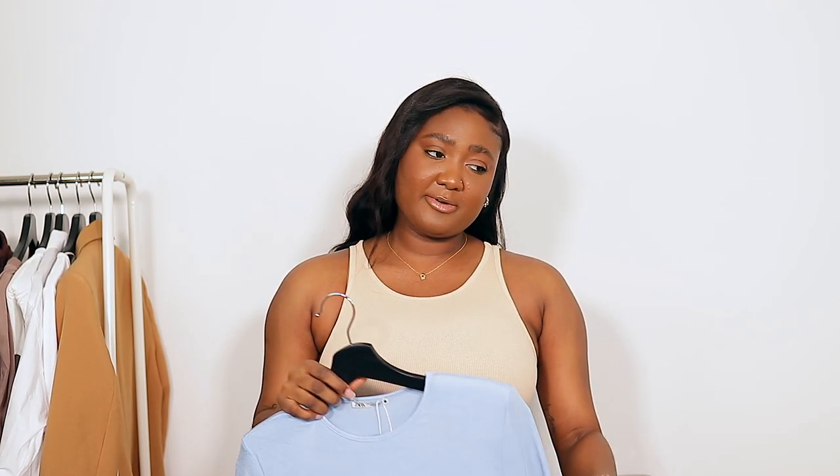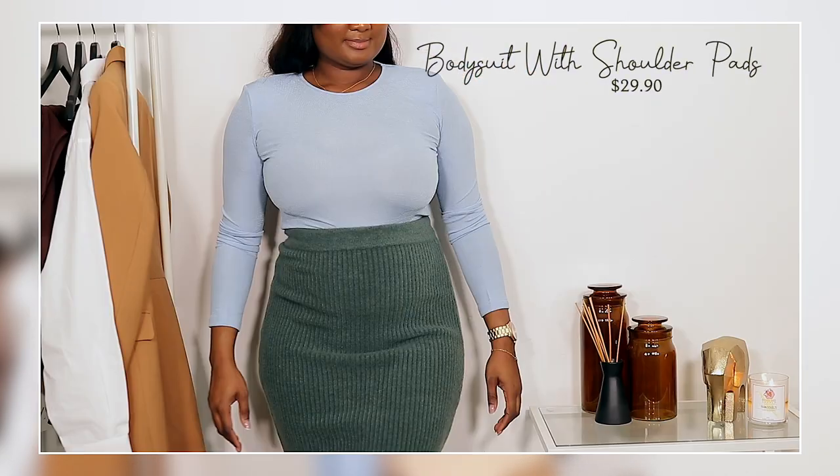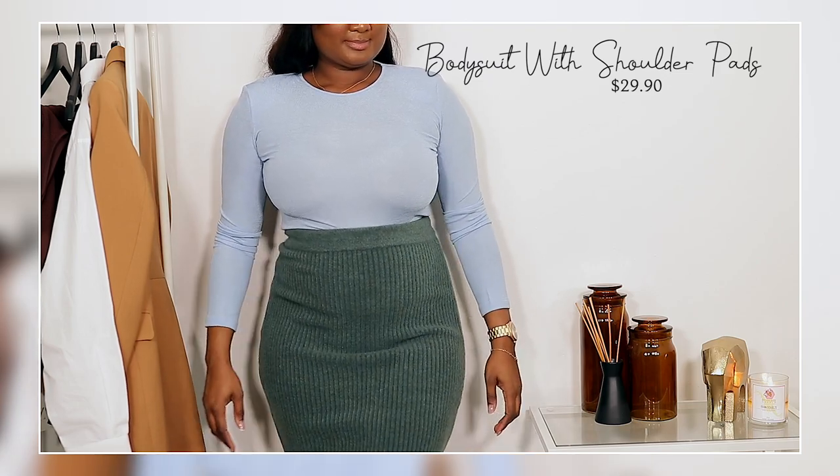The next top is a little different for me — it's a bodysuit in a slinky material. I got it in a size large, it was around $19.90. It has shoulder pads and I love the color — I don't have colors like this in my wardrobe. Now we're going to get into the bottoms.